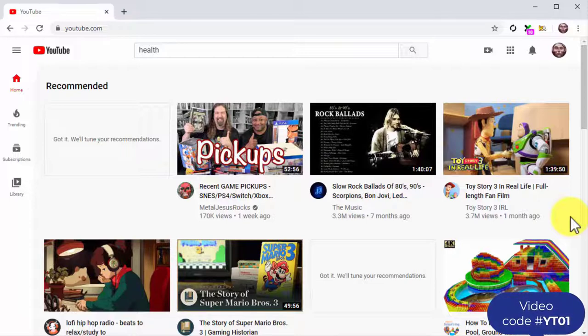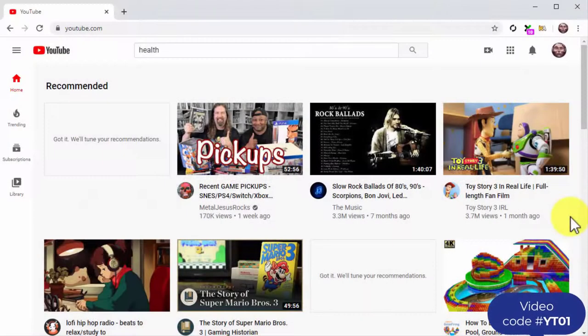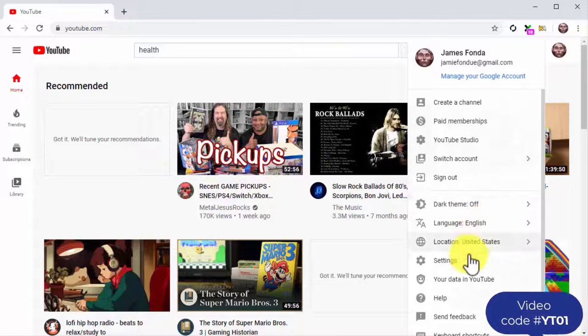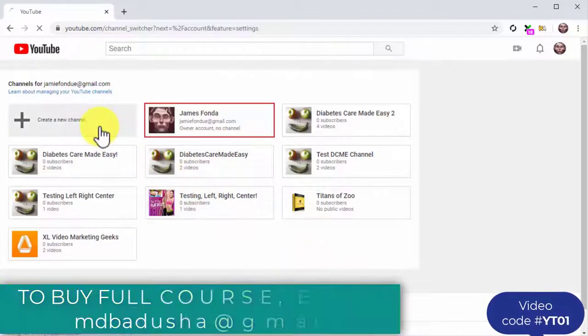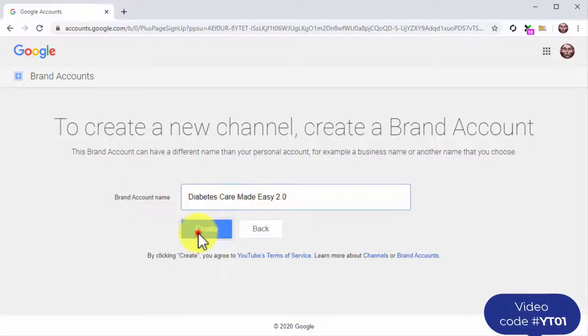In this lesson, we are going to show you how to create a branded YouTube channel that is optimized to reach the right viewers and customers, step by step. To create a YouTube channel, start by going to the YouTube website while logged in to your Google account. Click on the profile icon to open the YouTube menu, then click on the settings tab. On the following page, click on 'add or manage your channels,' then click on 'create new channel.' Enter the name of your brand or business into the brand account name field, then click the create button.